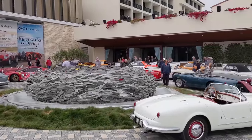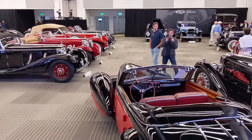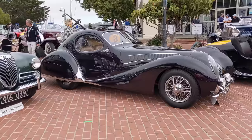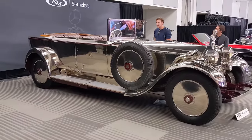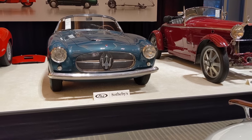Hello everybody, Richard Michael Owen here. Today we're going to review the RM Sotheby's classic car auction held in Monterey — their premier auction, if not the best car auction in the world. We're going to see the Talbot-Lago that raced the 1939 Le Mans, a car made of sterling silver, and also Carroll Shelby's amazing Ferrari 410 Sport.